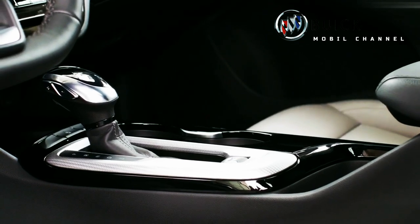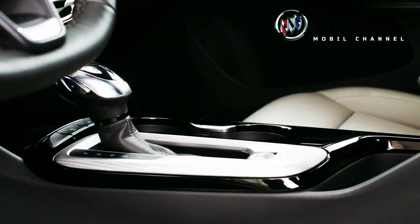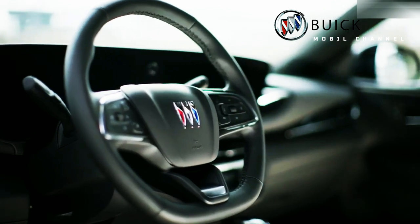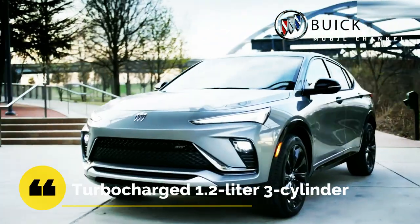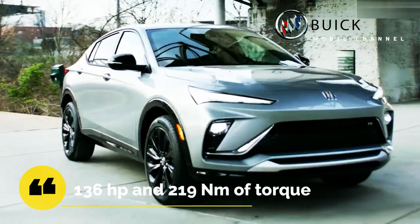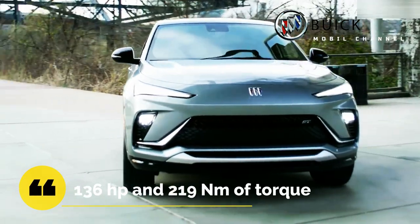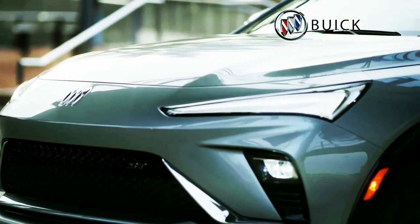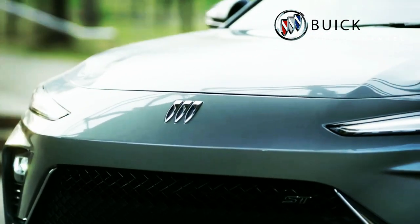Apart from design and features, the Buick Envista also offers an attractive engine — the same engine as the 2024 Chevrolet Trax: a turbocharged 1.2-litre 3-cylinder engine that can produce 136 hp and 219 Nm of torque. Although the machine is equipped with an impressive 6-speed gearbox, the Envista is only available in front-wheel drive.